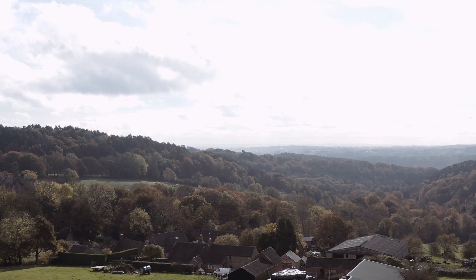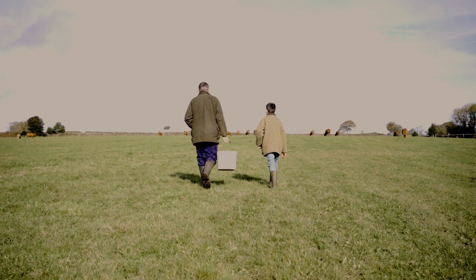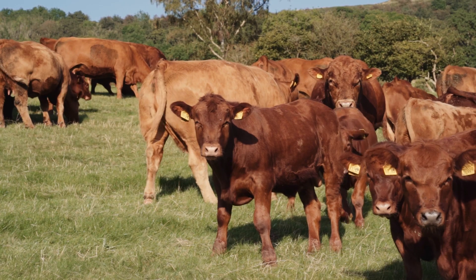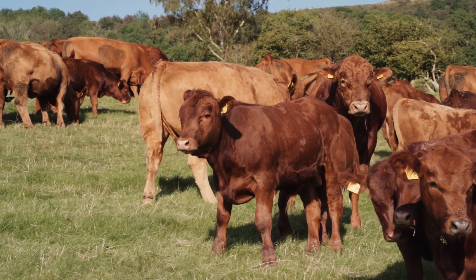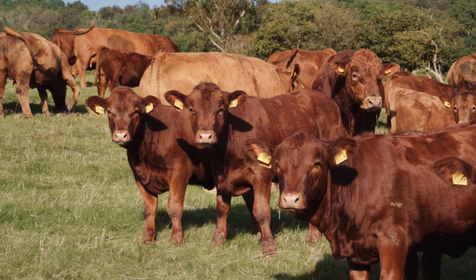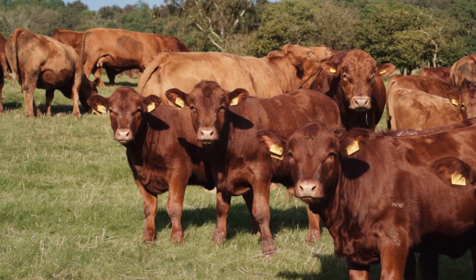We bought this small group of in-calf heifers around Christmas last year. They've all calved this May at around two years old and they've all calved quite well. We can't always be around, so it was important to us that we wanted something to calve easily. And a lot of the time we'd come into the field and we'd have a calf that was up and sucking, which is a nice thing to come and find.